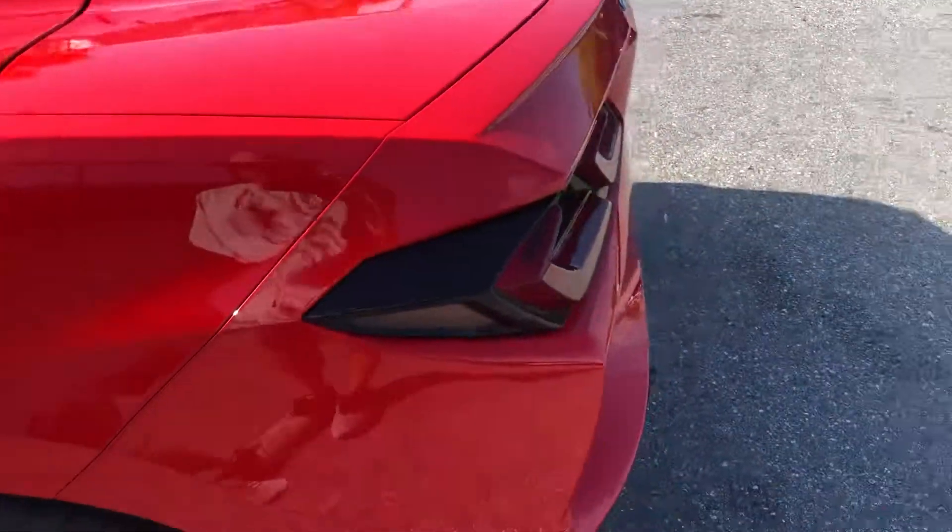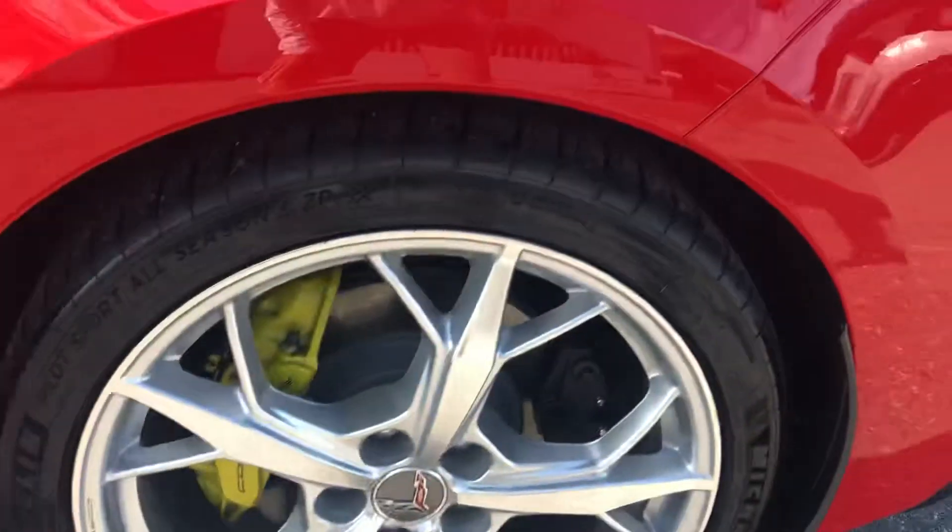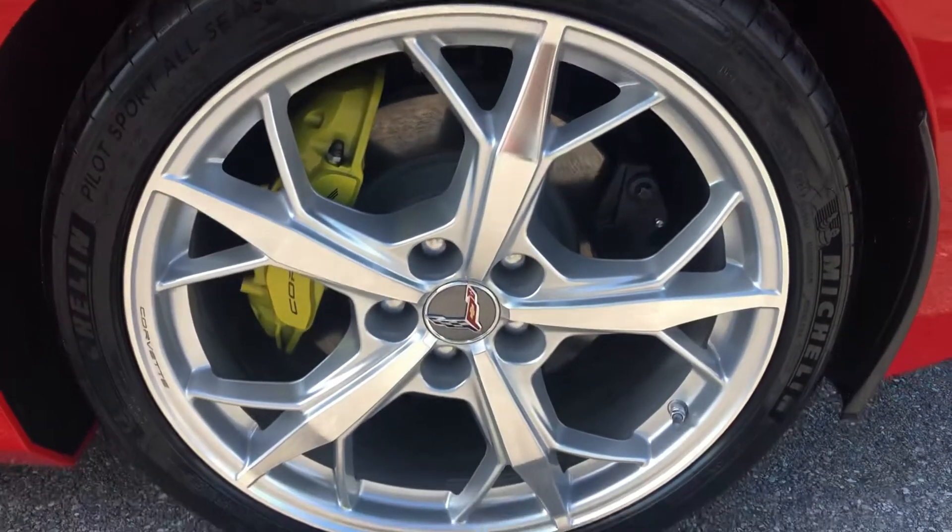Driver side rear quarter panel. Higher up on the wheel — great shape.